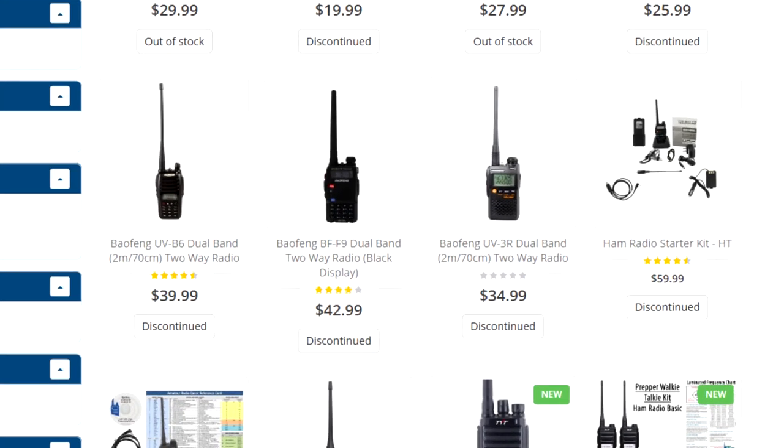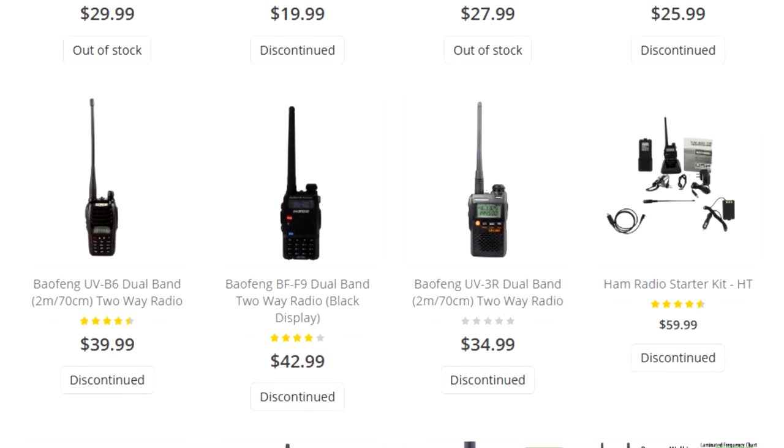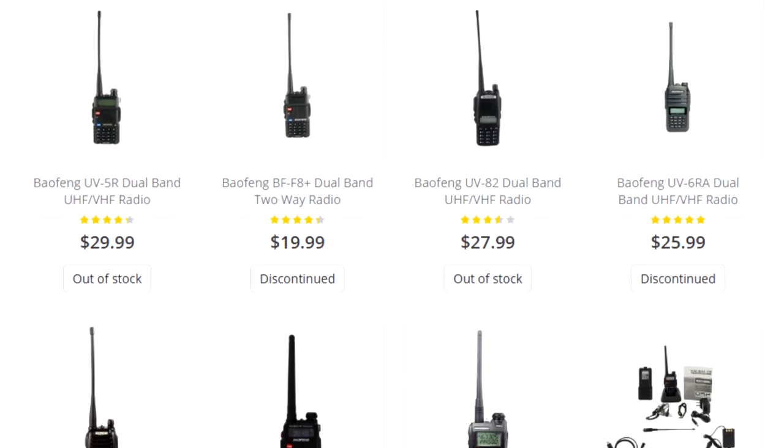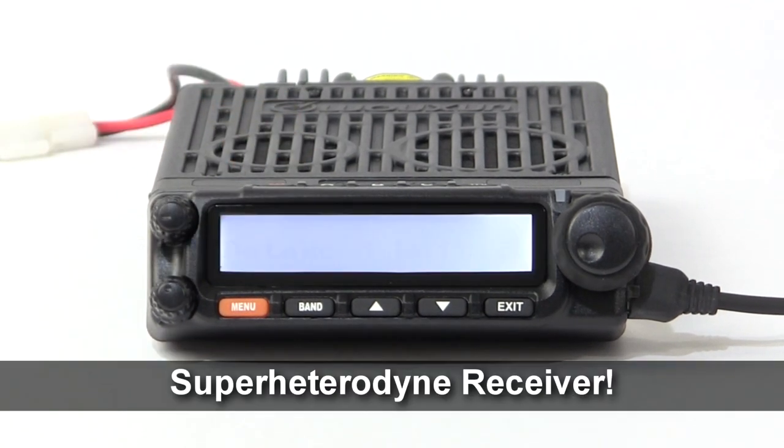Many radios are manufactured using radio-on-a-chip technology that makes them inexpensive to produce but is often inferior in sound quality and receive sensitivity. Not the KG-1000G. It's built with a super heterodyne receiver — classic radio circuitry that exists in more expensive, professional radios.